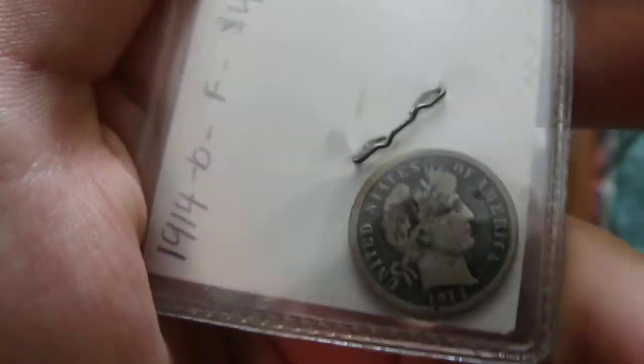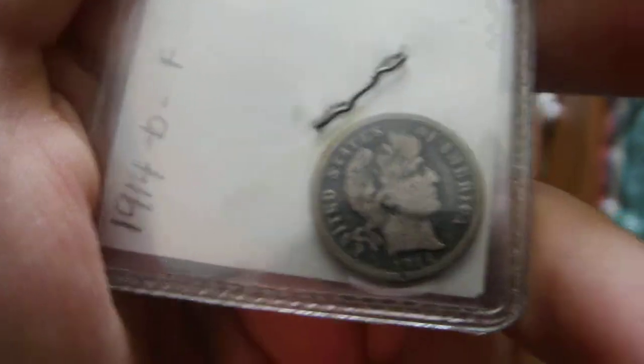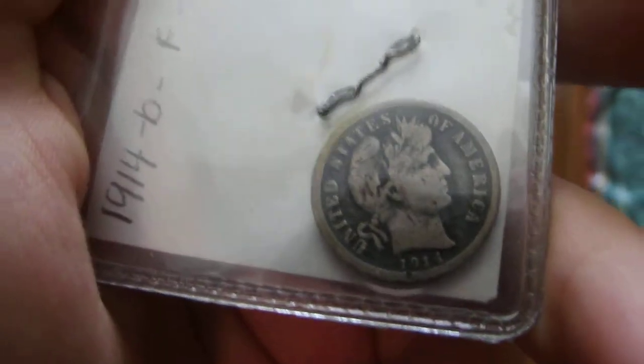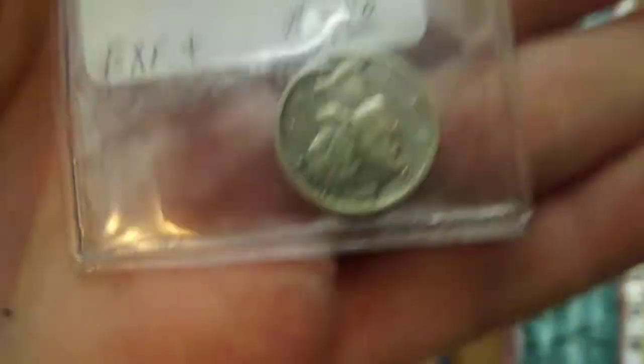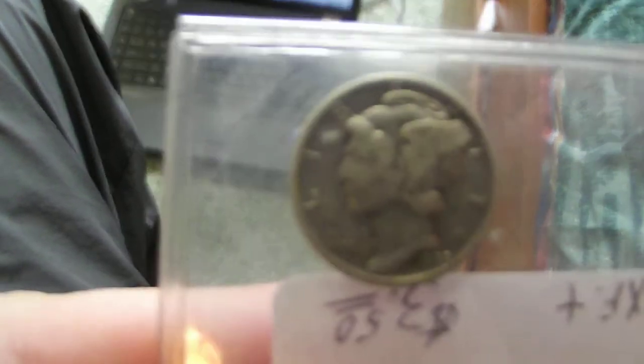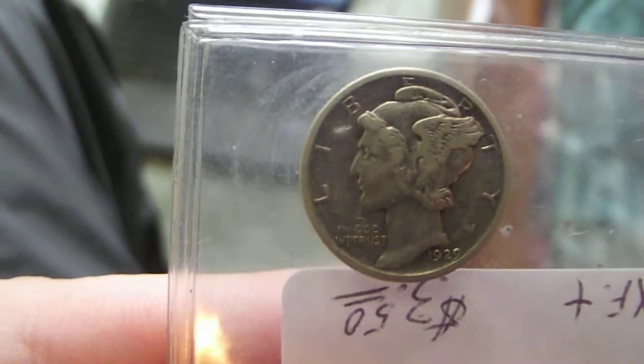Now for the rest of the Barbers — I got a 1914 D Barber, you guys saw this in my other video, along with this 1929 mark.